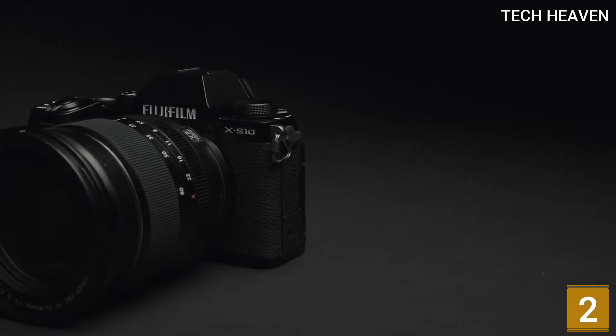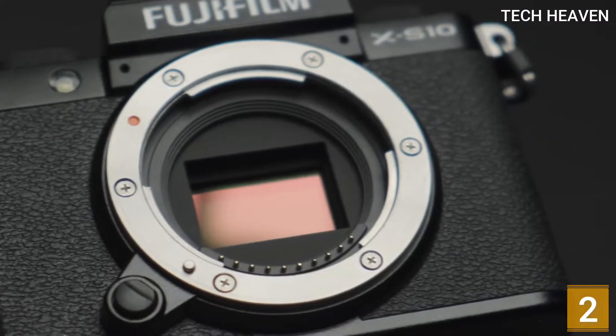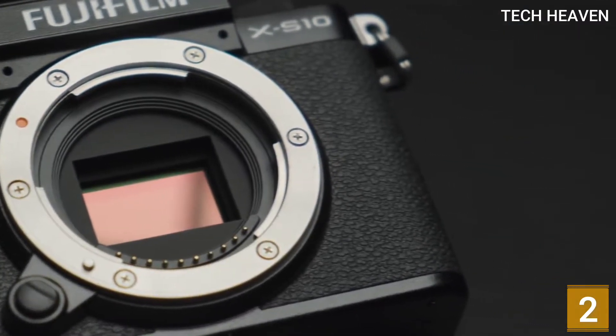Go with the Olympus if you want an excellent vlogging camera that's more portable for travel. However, if you want a camera with a larger sensor, the Fujifilm is a great alternative.